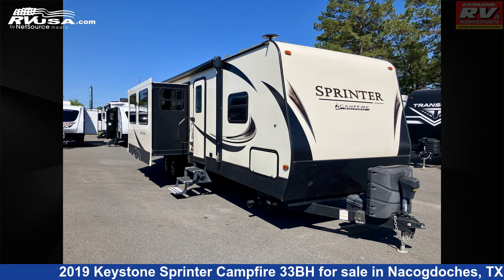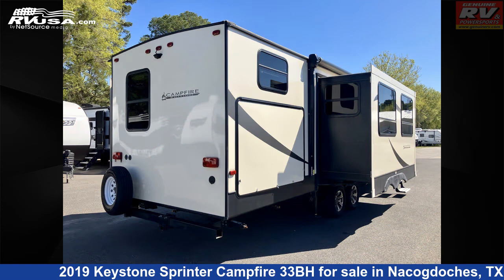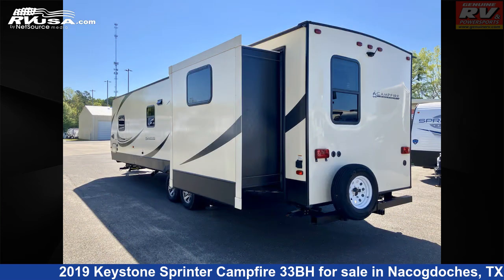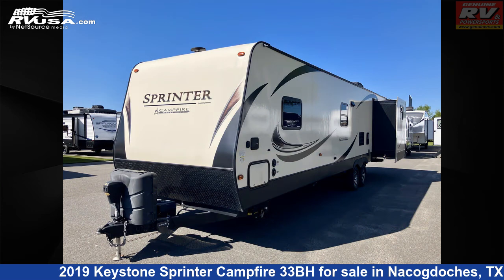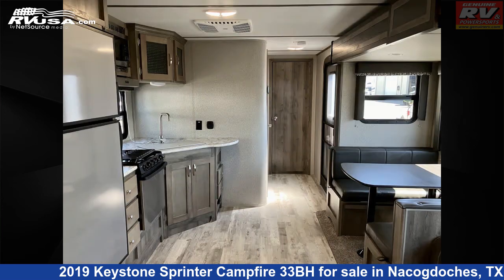This 2019 Keystone Sprinter Campfire 33BH is a travel trailer RV. It is located in Nacogdoches, Texas, 75964 and is offered for sale by Genuine RV and Powersports. Click the link in the video description to visit RVUSA.com and see more photos as well as the current price.